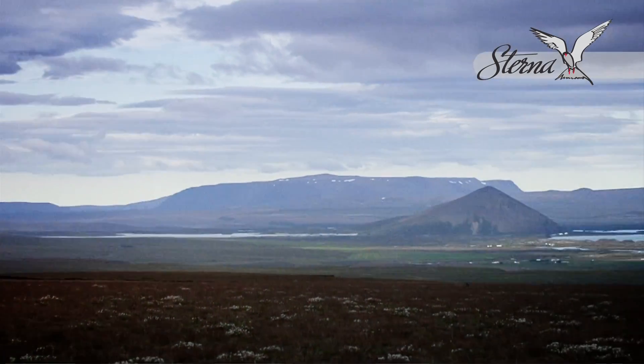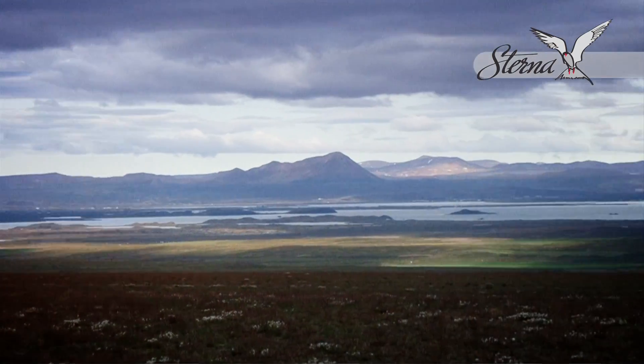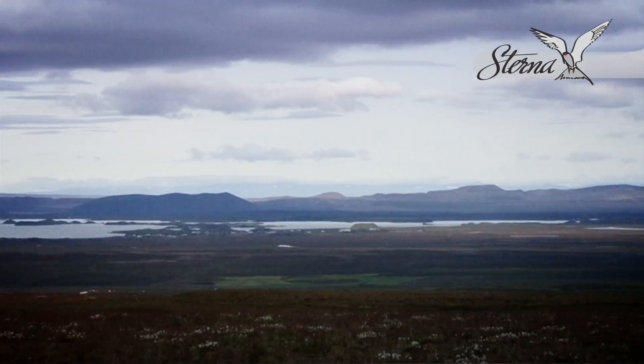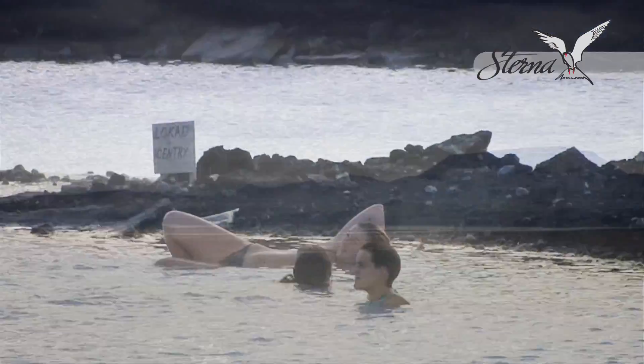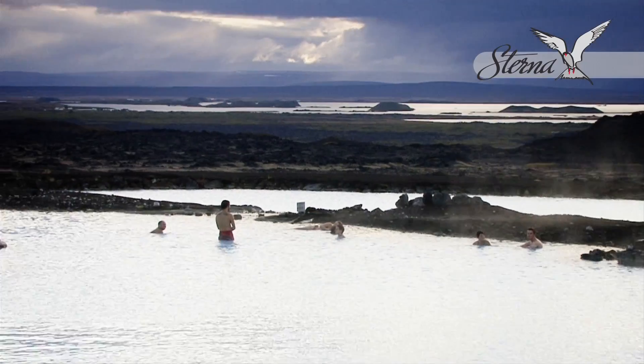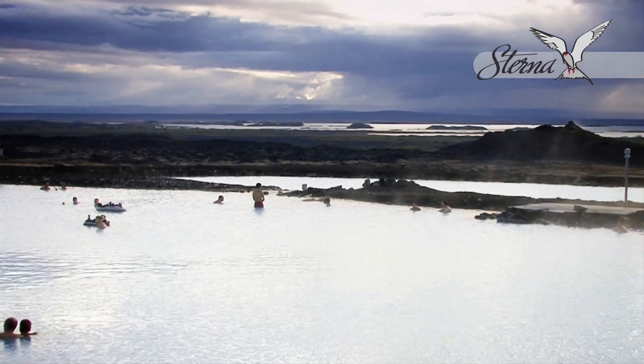You have a choice between all of our different schedules running along a particular route, so you will often have a few different possible departure times, further increasing your freedom while in Iceland. This is the perfect way to experience the most of Iceland with the maximum freedom and flexibility of our bus network, all the while being the most affordable way to get around Iceland.